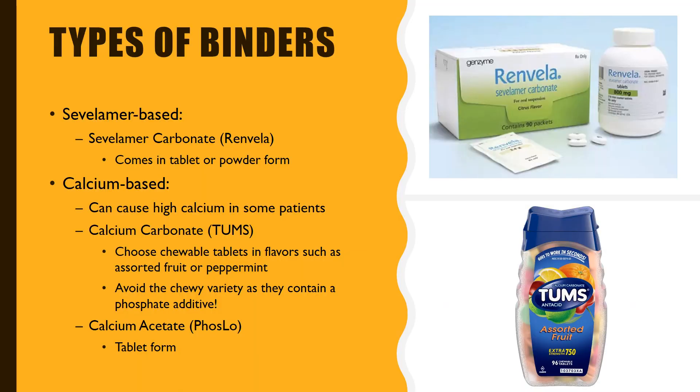There are several types of binders. There are phosphate binders based on a chemical called sevelamer, such as Renvela and Renogen. This medicine exists in pill form and in powder form. Most patients start this medicine with pills. If the patient has trouble taking pills, the doctor may prescribe the medicine in powder form.